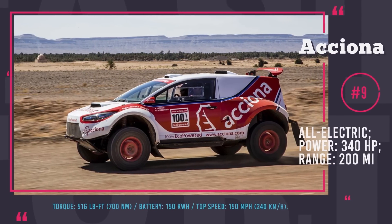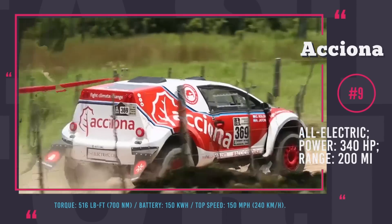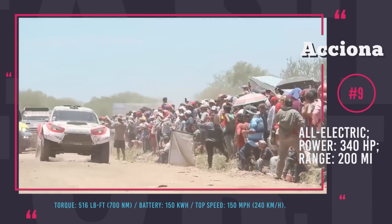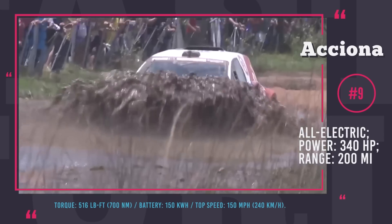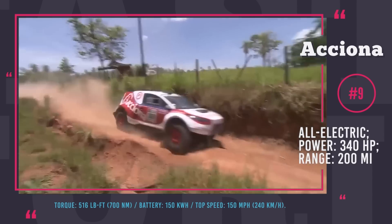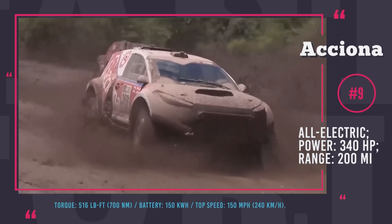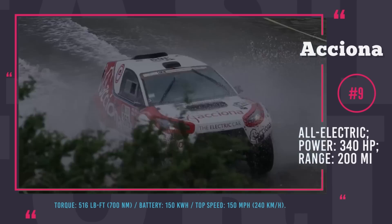Axiona EV: Axiona is a Spanish energy company that specializes in infrastructure development and renewable energy. As a side project, most likely for advertising purposes, they developed a 100% eco-powered vehicle that is ready to challenge any terrain. Their electric racer received a 340 horsepower synchronous electric motor capable of delivering 516 lb-ft of torque to all four wheels. The power is drained from six fast-charging batteries with 150 kWh combined capacity, connected to photovoltaic solar panels on the roof. With fast 60-minute charging, Axiona's team managed to become the first-ever electric car to finish the famous Dakar race, completing it in 111 hours.